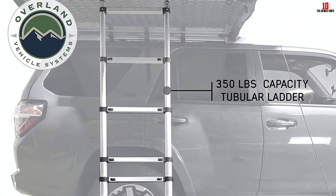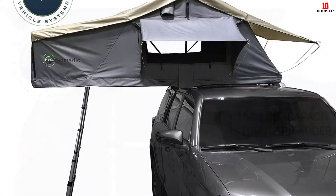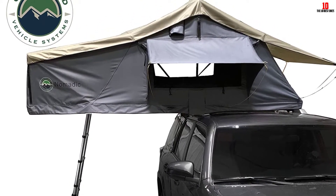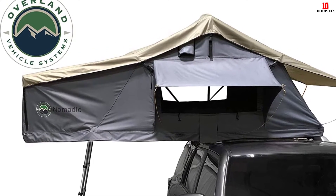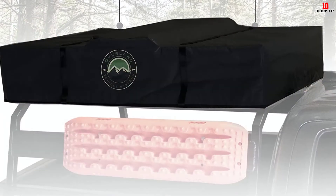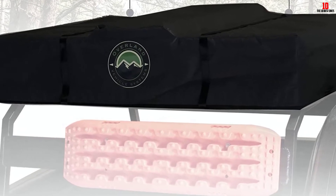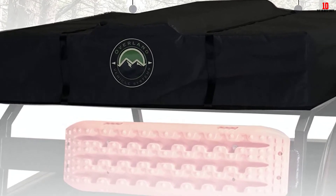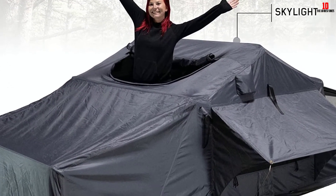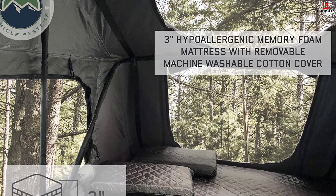It also comes with a bonus pack containing memory foam pillows, a lap table, plus a mini broom and dust pan. The pillows combined with the three-inch foam mattress with removable cover guarantee a good night's sleep, and we love the insulated base to keep you warm. At its core, this is a super durable tent made of high-grade 600D ripstop waterproof cotton canvas, with a 400D waterproof rainfly. The solid construction can handle a maximum weight of up to 750 pounds, and the diamond plate base is insulated as well as incredibly strong.